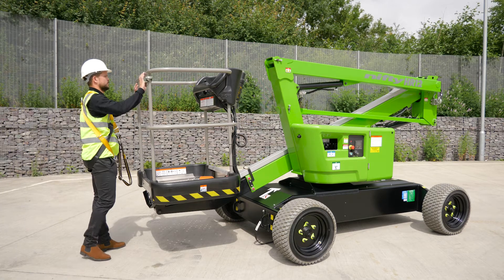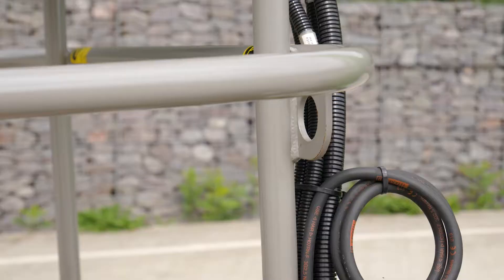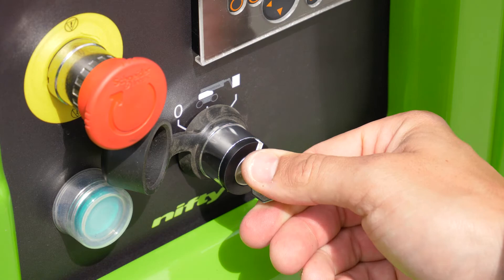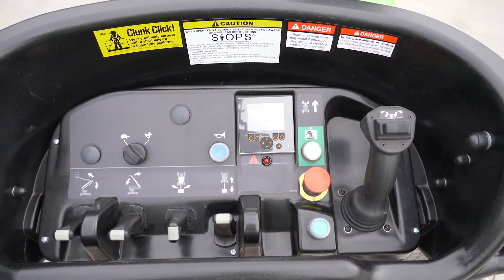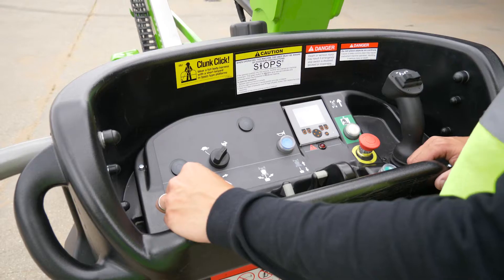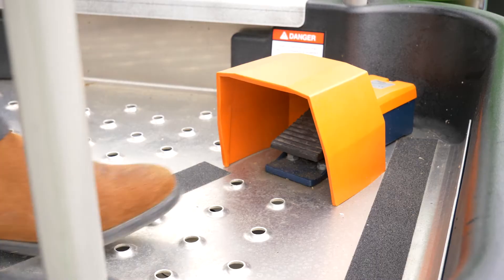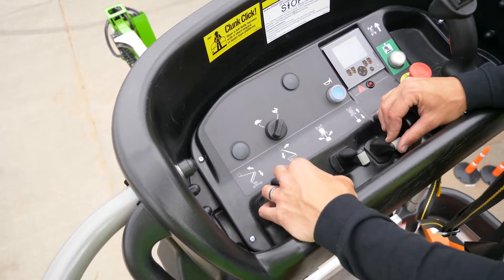Operating the SP34LE is easy. After turning the base key switch to the basket position, simple-to-use fully proportional levers control all boom movements. By simply raising or lowering the levers while pressing and holding the green power button or foot pedal, the user can easily and accurately move each boom individually or together to position the basket.